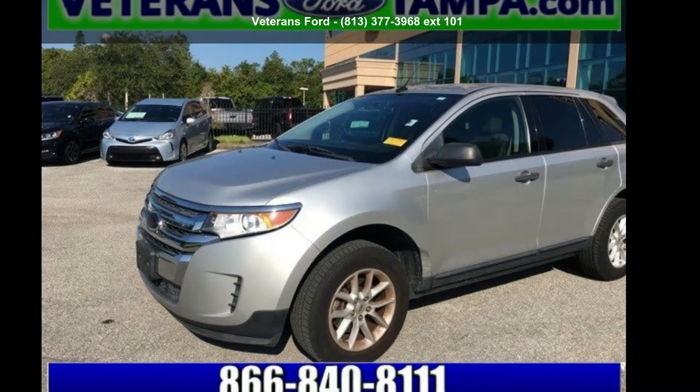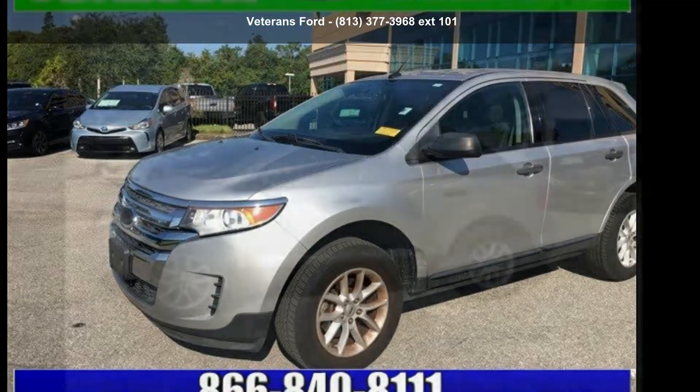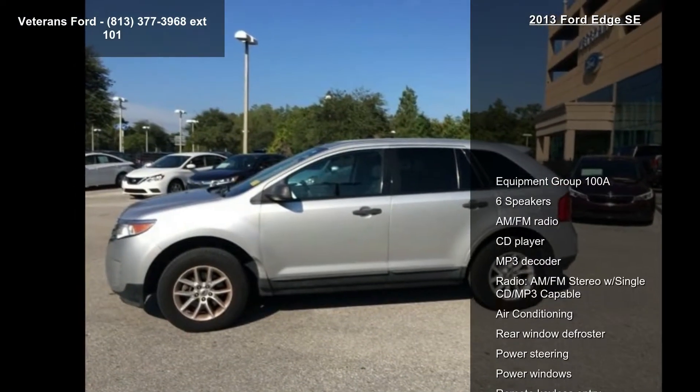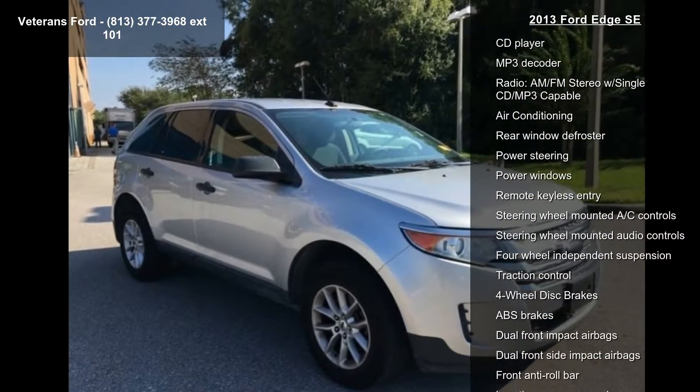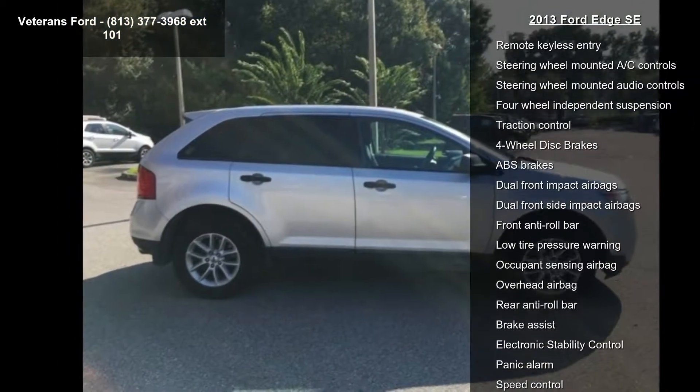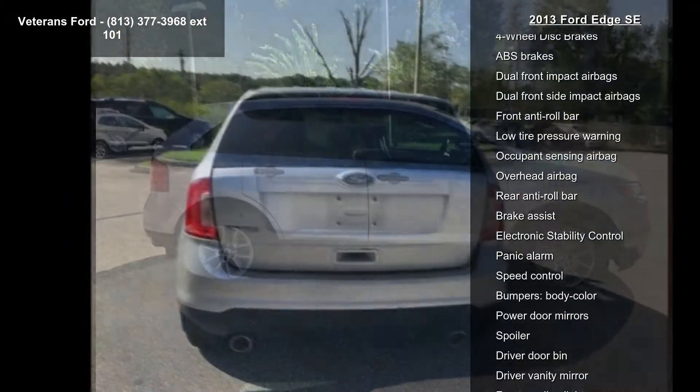Arrive in style with this 2013 HSE. If you are looking for a first-rate auto, this one could be yours today. This vehicle comes with a reliable six-cylinder engine connected to a smooth-shifting automatic transmission.